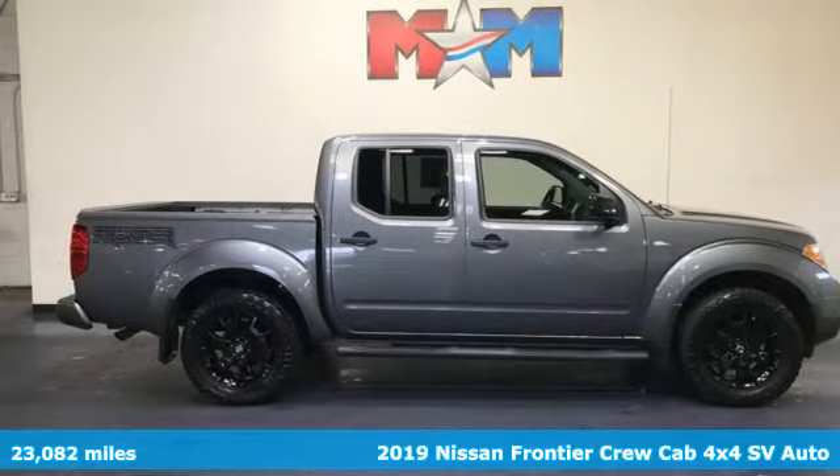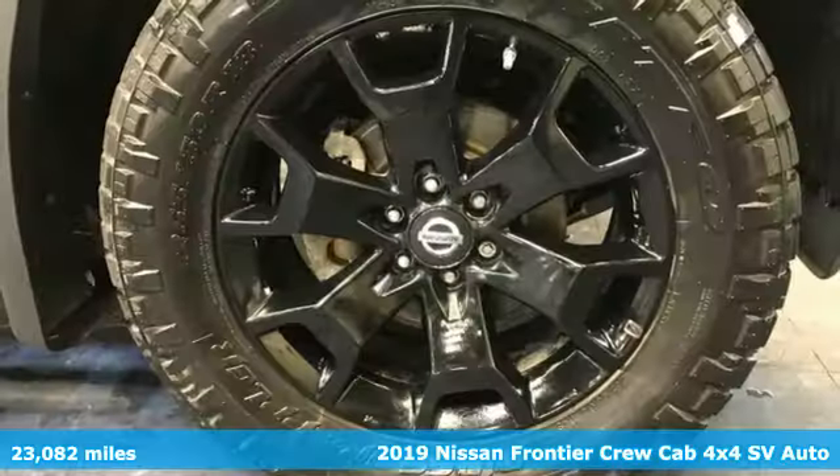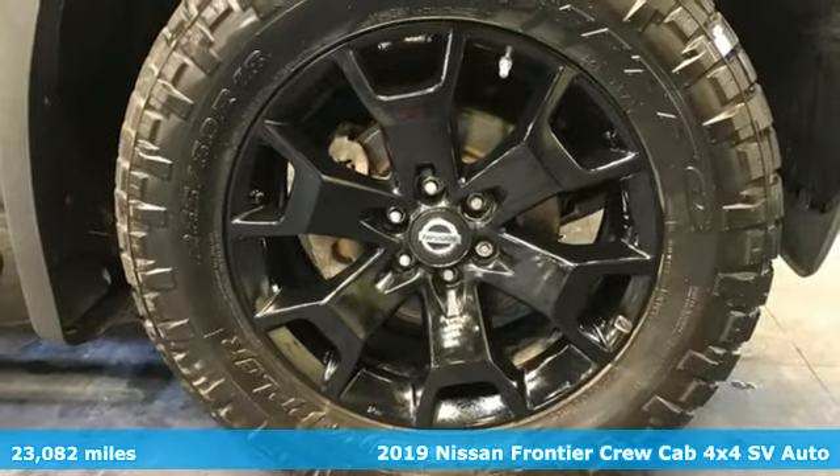Here's a 2019 Nissan Frontier. With this versatile mid-size truck, tough is always on call.